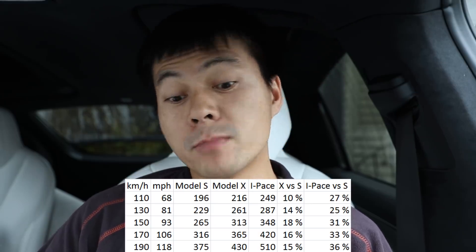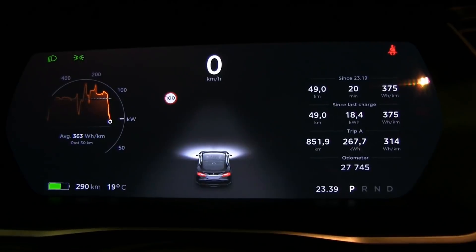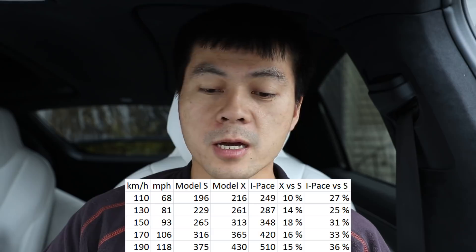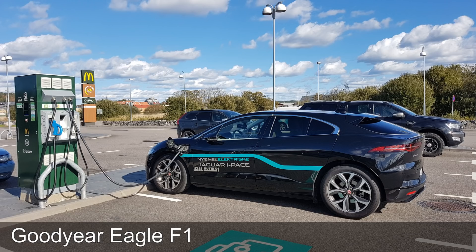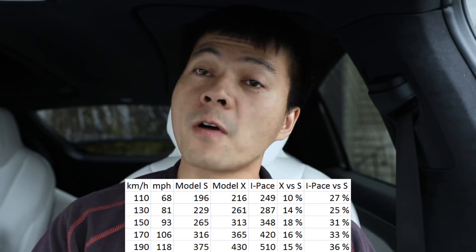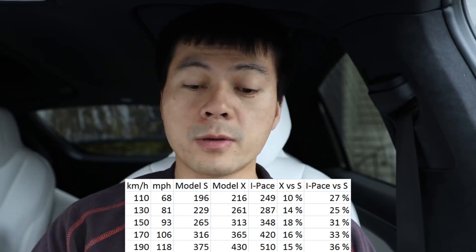Model S is very efficient — I was surprised every time I did a run. I have to point out that when I did these runs, Model S and Model X had Windrun tires, whereas the I-Pace had some so-called premium tires — Michelin or something. That does matter, of course, but you see that at higher speed the Model S wins by far. It's so efficient at high speed versus the Model X, and the I-Pace consumption is just ridiculously high.